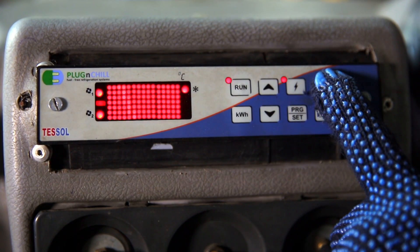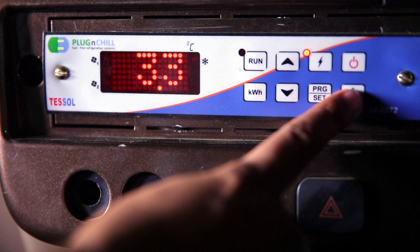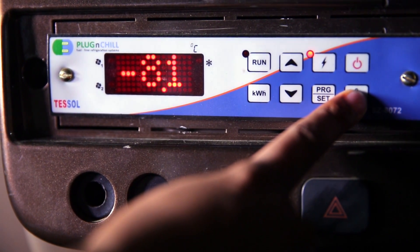The charging unit has now started and it will charge the thermal batteries. The charging process requires a period of 6 to 8 hours. Once fully charged, the system is ready to load the goods.